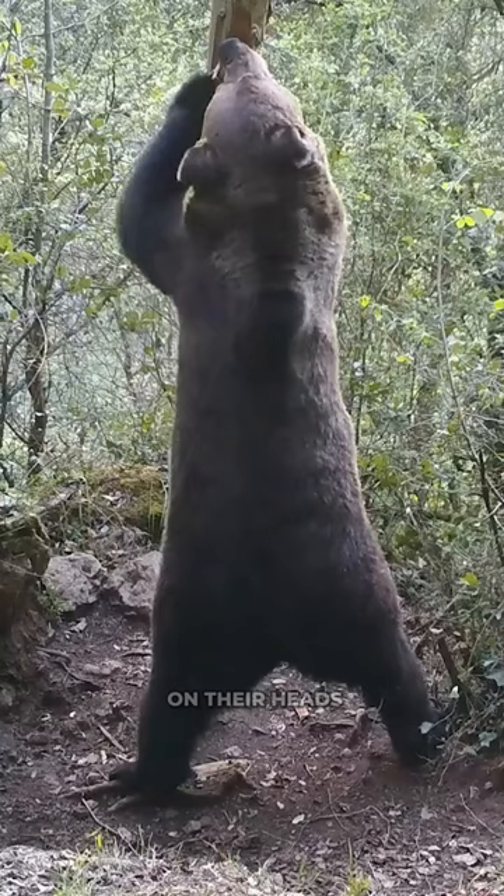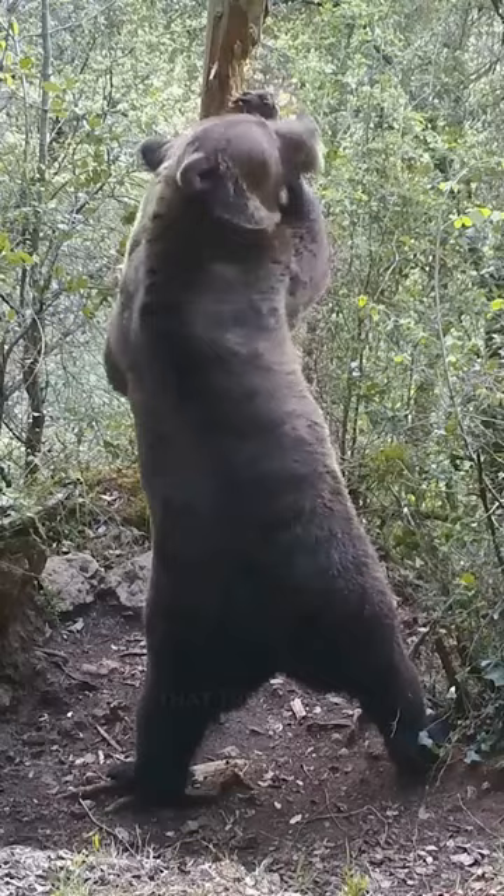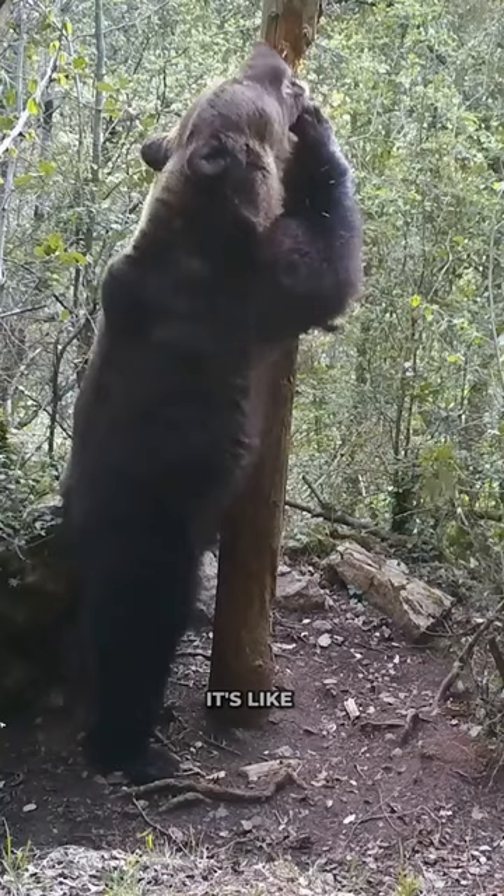Our bear is giving that tree trunk a workout, not just to show off, but to shout to other bears: hey, I'm here. It's like a spa day for bears — it's all about that therapeutic tree trunk massage.